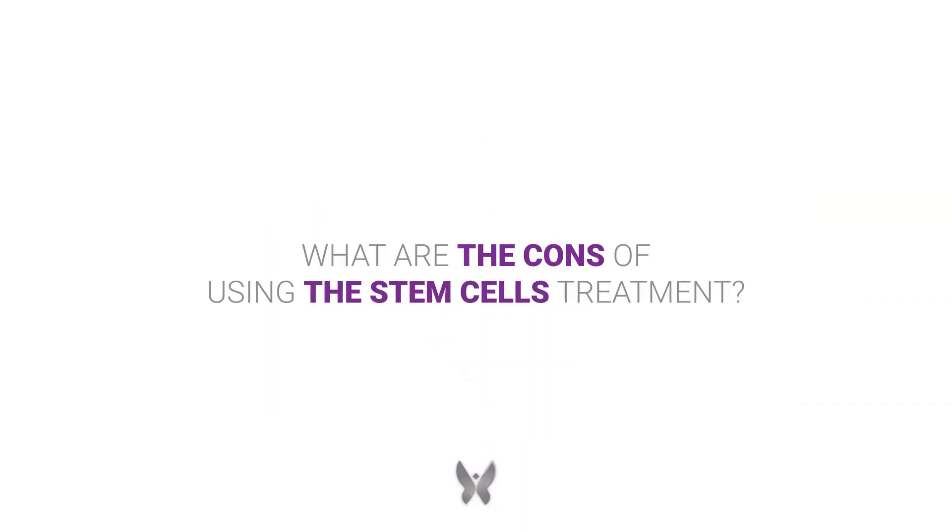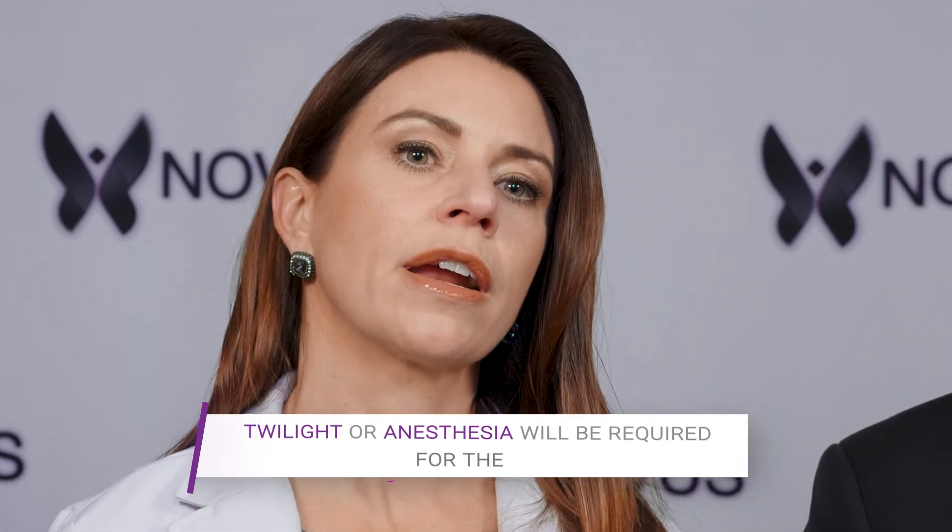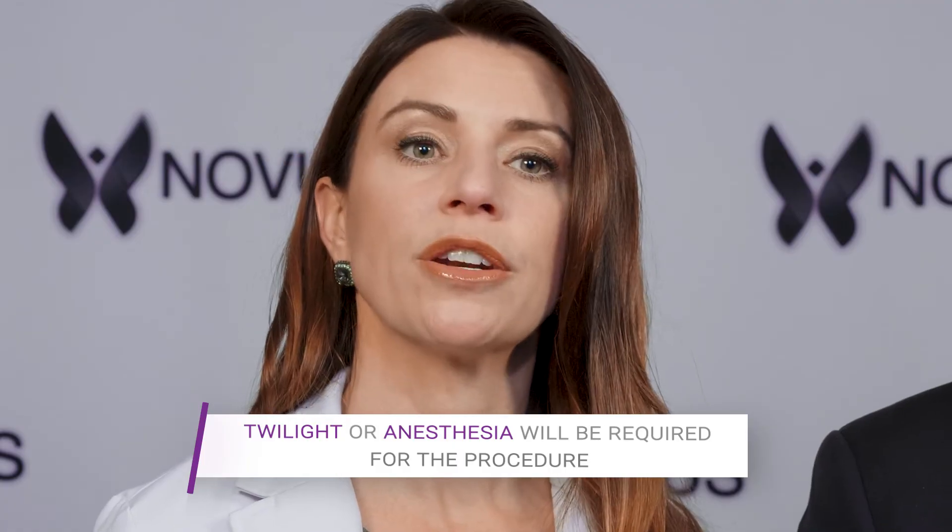The cons of doing stem cell therapy: if you're going to use your own bone marrow or your own adipose tissue, it is a minor procedure that you're going to have to go through. They're going to have to either twilight you or put you under anesthesia so that they can drill the hole in your hip, or they'll have to do a little liposuction to get that adipose tissue. The con with the Wharton's jelly and the amniotic fluid is that it comes frozen. You have to warm it up, and you do run the risk of killing the cells when you warm that vial up.